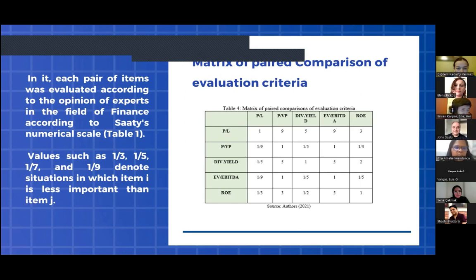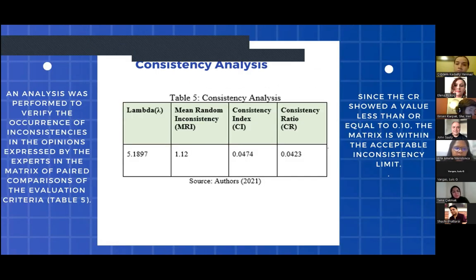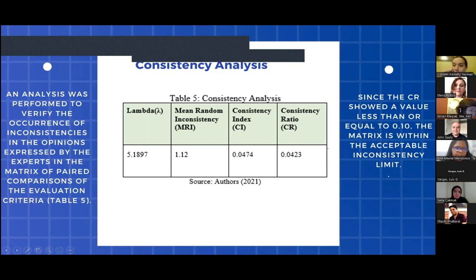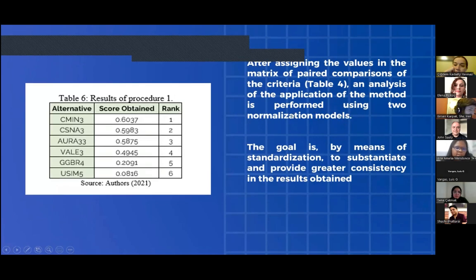Each pair of items was evaluated according to expert opinion using the fundamental numerical scale. An analysis was performed to verify the occurrence of inconsistency in the opinions expressed by the experts in the pairwise comparison matrix of evaluation criteria. Since the consistency ratio shows a value less than or equal to 0.10, the matrix is within the acceptable inconsistency limit. After assigning values in the matrix, the application of the methods was performed using two normalization models, with the goal of substantiating and providing greater consistency in the results obtained.